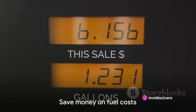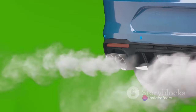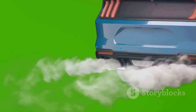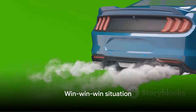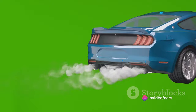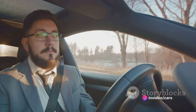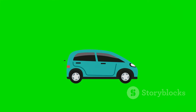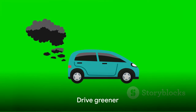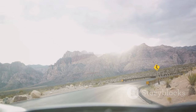The benefits of this conversion are numerous. It can save you money on fuel costs, reduce your carbon footprint, and even potentially improve your vehicle's performance — it's a win-win-win situation. Converting your petrol engine to LPG is not only an investment in your vehicle, but also an investment in the environment. It's a way to drive smarter, not harder, and to make your car journey a little bit greener.